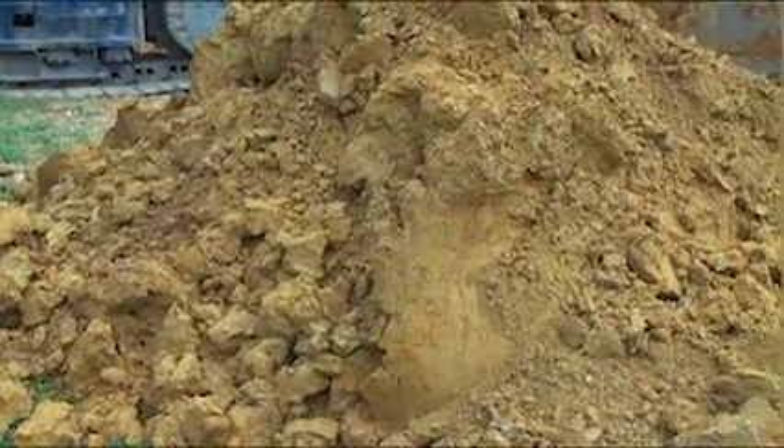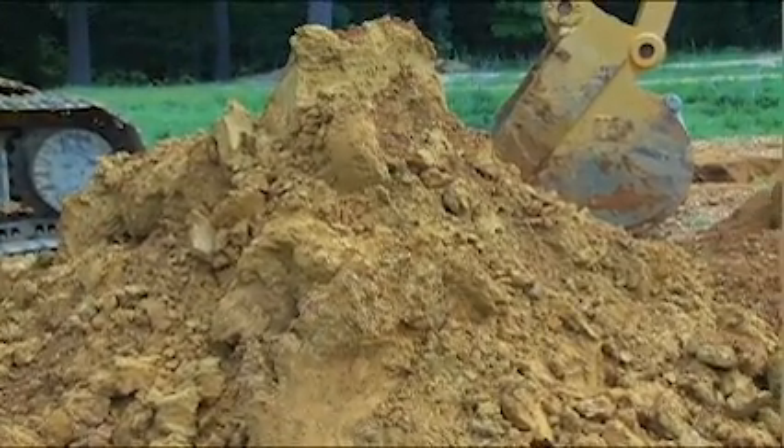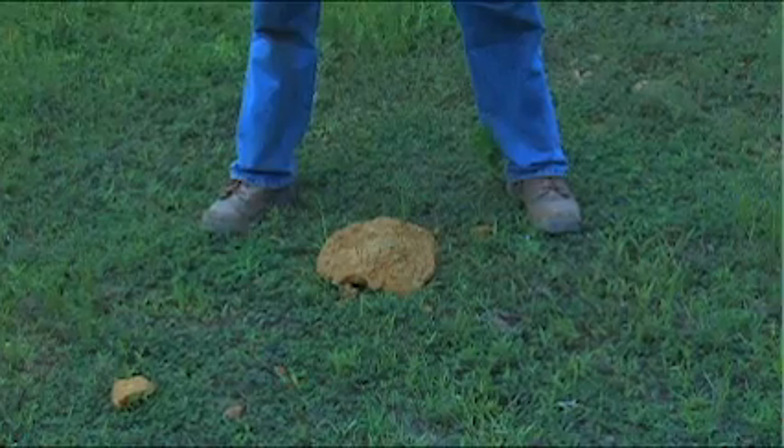Soil can either be cohesive or granular. Cohesive soil contains fine particles and enough clay so that the soil will stick to itself. The more cohesive the soil, the more clay it has, and the less likely a cave-in will happen.